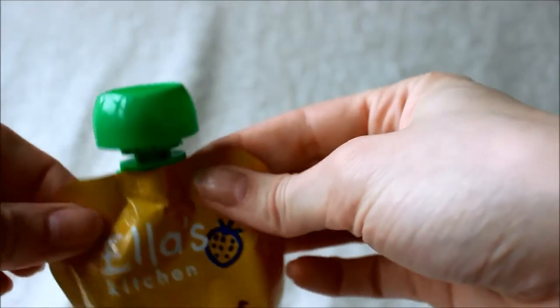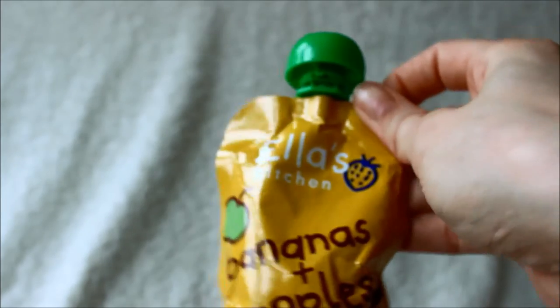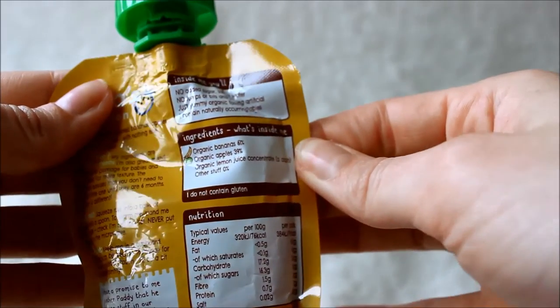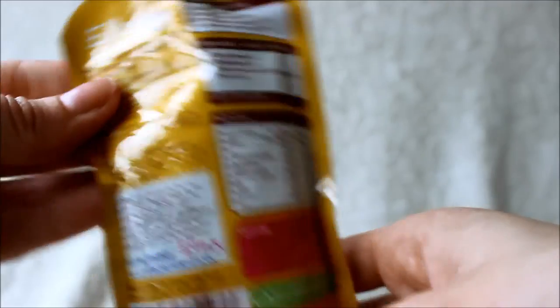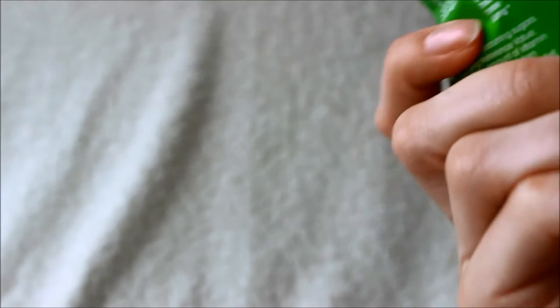Similarly, this Ella's Kitchen bananas and apples pouch — I don't feel embarrassed to eat it at all. I just know it's something I can eat, it fills me up, and it does the job when I'm out. Ingredients: organic bananas, organic apples, organic lemon juice from concentrate. That's it — no added sugar, no added salt. You just suck it out the top. Another variety is the Heinz strawberry, raspberry and banana puree, which is also good for you and fills you up on a day out.